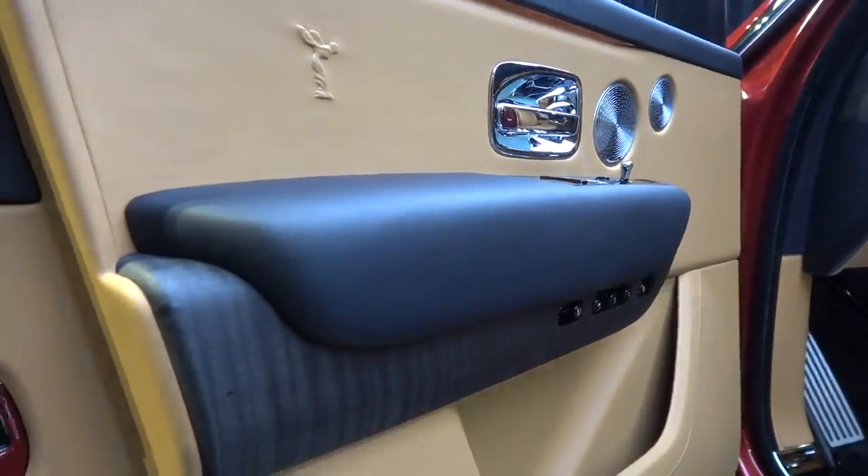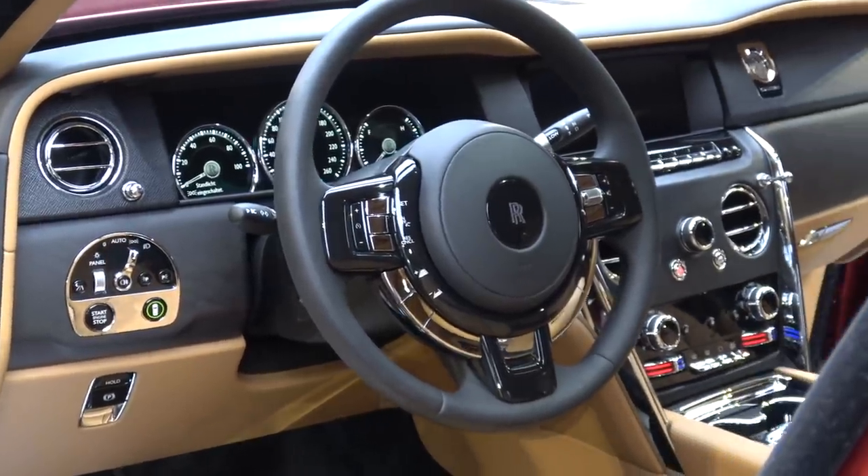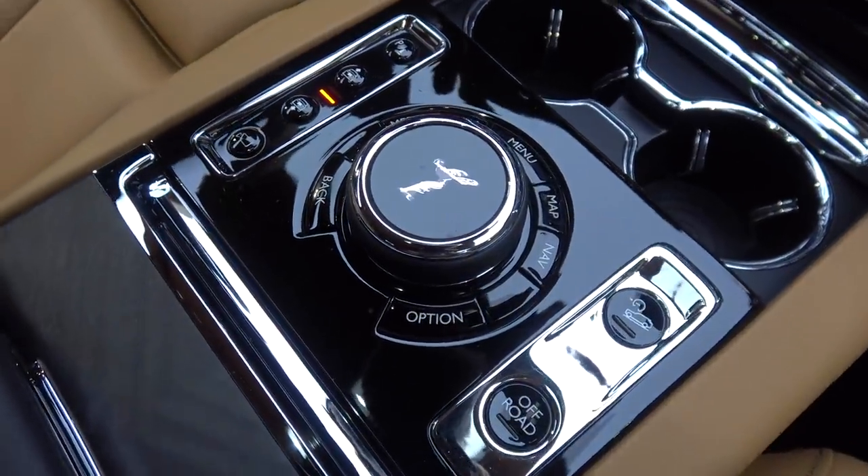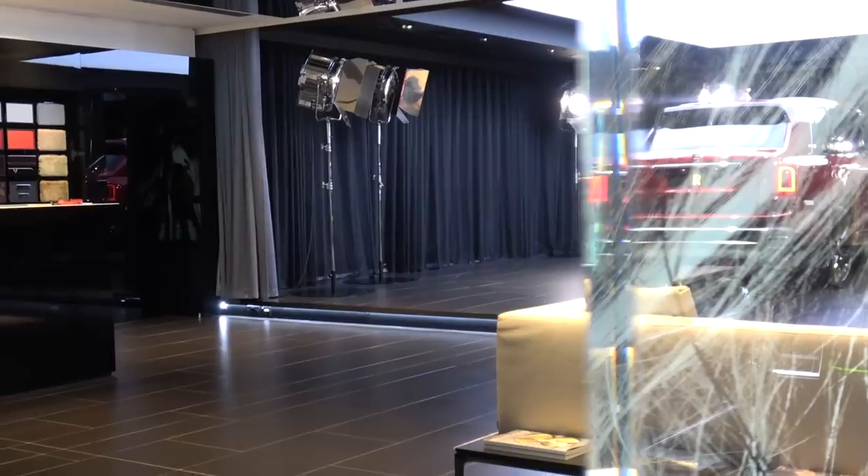Part of the Rolls-Royce ethos is effortlessness — a seamless integration of everything, be it luxury, interaction, or driving ability. The whole purpose is to be an effortless, gliding experience. This has been carried through into the all-wheel drive system. As opposed to other 4x4s where you have options to tweak and calibrate the 4x4 settings depending on the terrain, this is just designed to do it automatically. You will hit whatever terrain you're on, the system will work it out and optimise it for you — so you don't have to faff around setting anything up. It will do it for you.